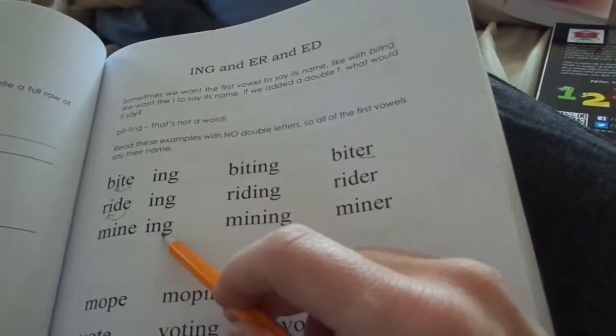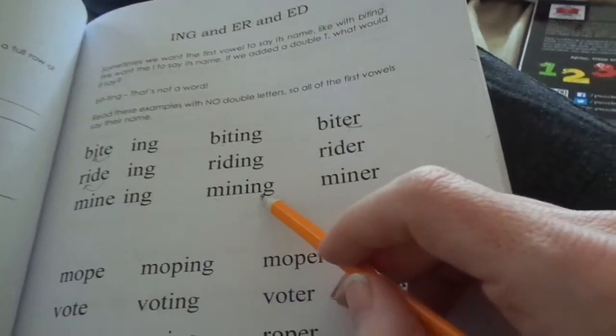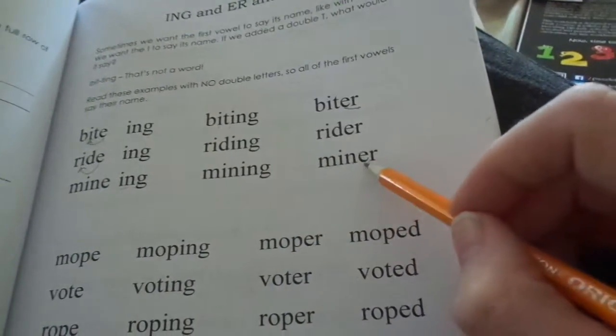And then mine is -ing, so here's... miney, miney — the words, don't get ahead of yourself.